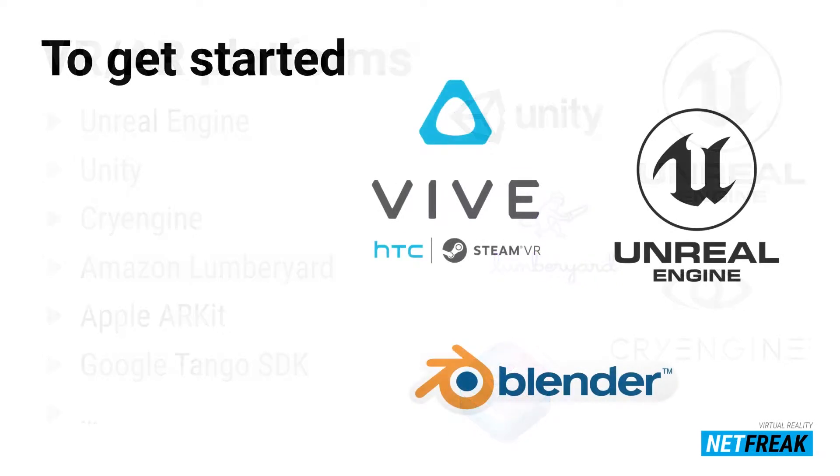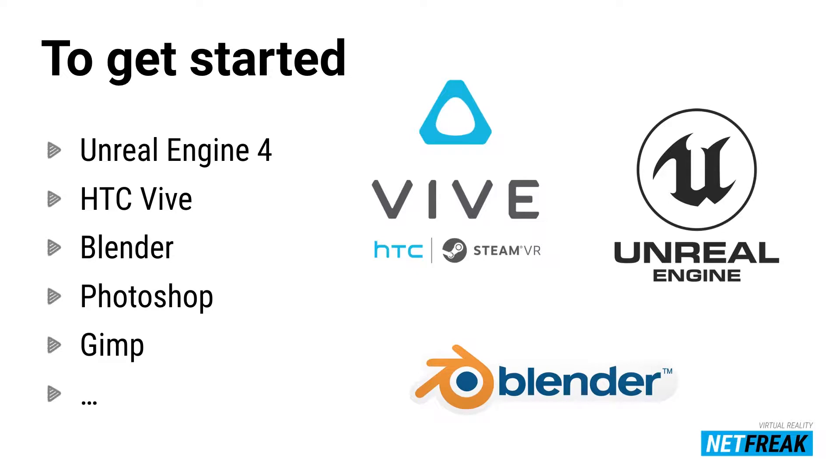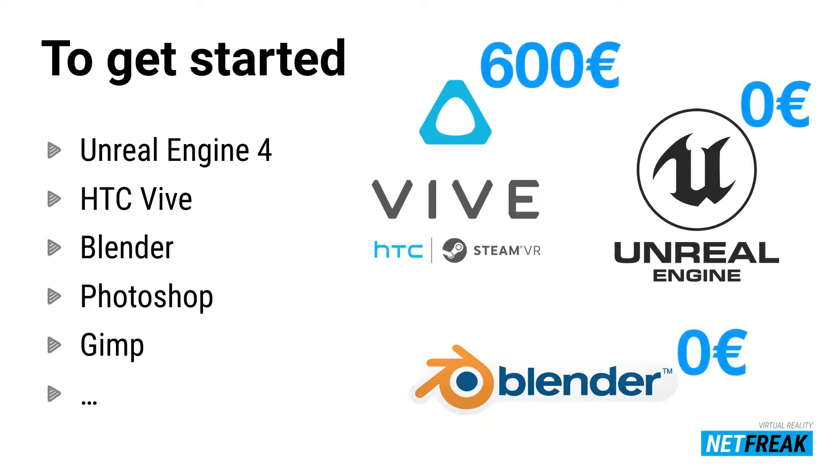How to get started? The bar is actually quite low. An HTC Vive is discounted to around 600 euros, and Unreal Engine is free for B2B use. Only if you start creating games do you have to start paying a small fee, which is very fair. You can also use open source 3D software like Blender. This is all you need — it's just about your imagination and customer needs.